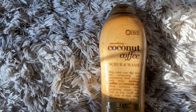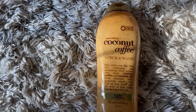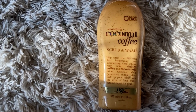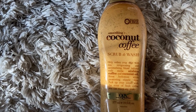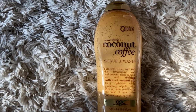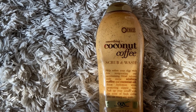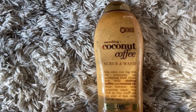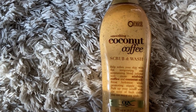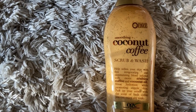The next thing I picked up is the Smoothing Coconut Coffee Scrub and Wash from OGX — one of my favorite products ever. I swear by this product. Anyone who asks me what body wash they should use, girl or guy, I recommend this every time. It smells so, so good — the little beads in it help with exfoliating. It makes your whole bathroom and your body smell so amazing. I always try to stay stocked up on this because it's never always on the shelf.